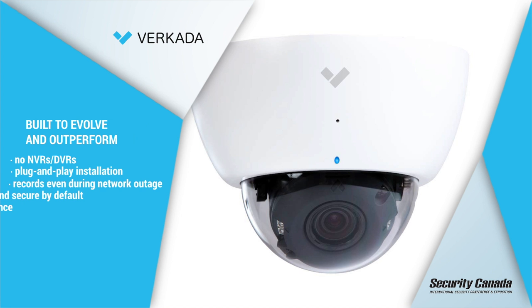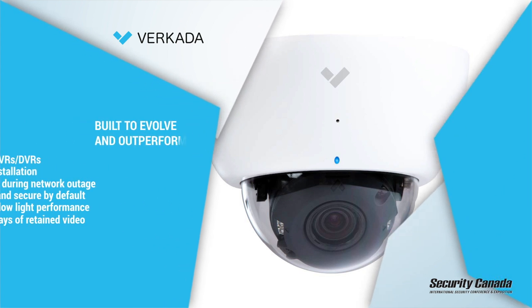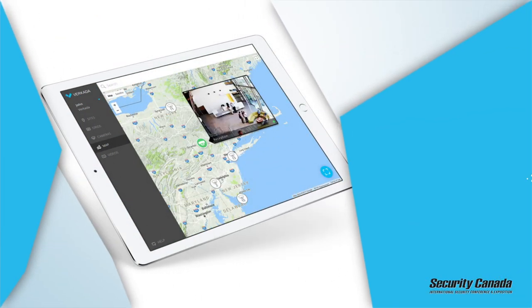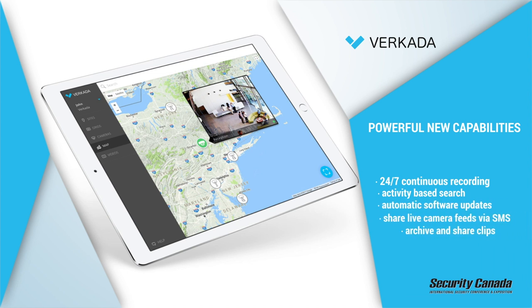Our cameras provide low bandwidth LAN and WAN connectivity and provide single sign-on unique access control. Alongside that, we also remove the complexity and security risk inherent in traditional NVR, DVR, and server solutions.